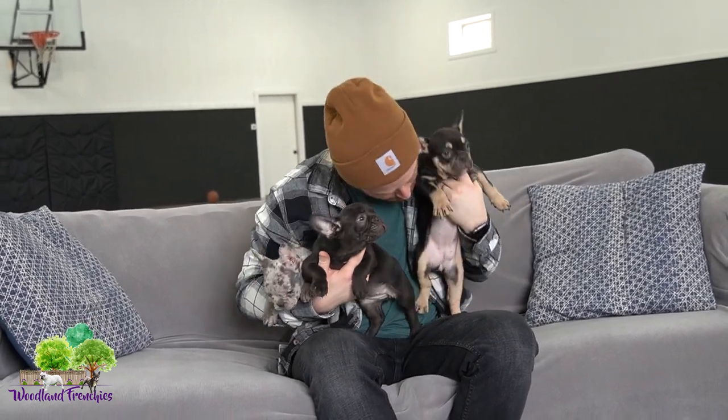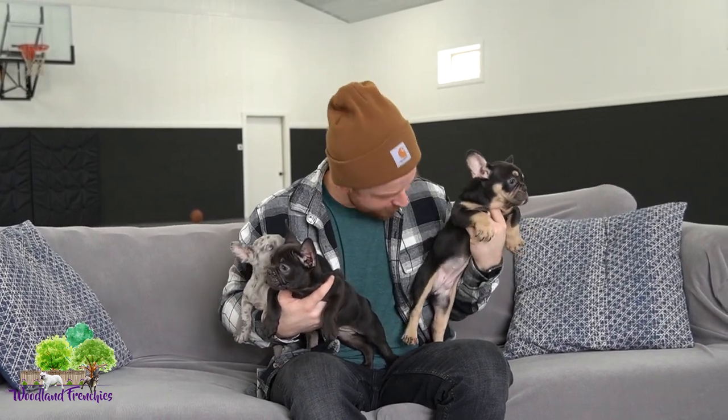Out of these three pups here, one of the puppies has tan points, and that would be Ginger right here. Tan points are shown through the feet, through the face — you can even kind of see it throughout the ear. She's a chocolate and tan.